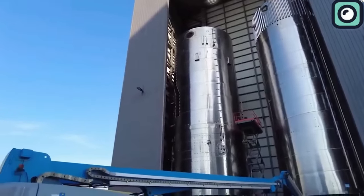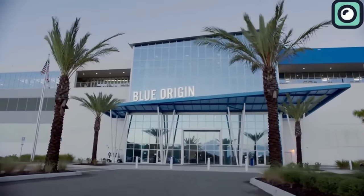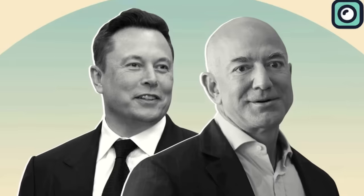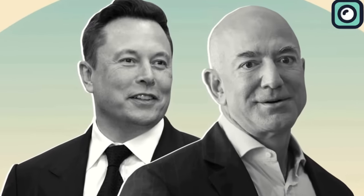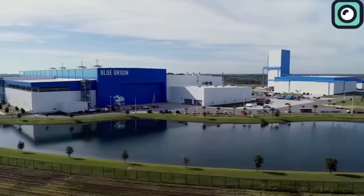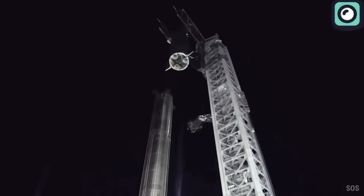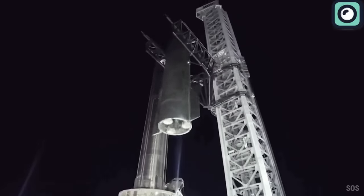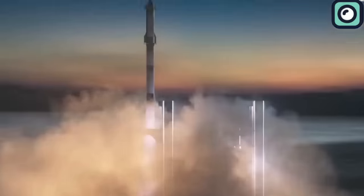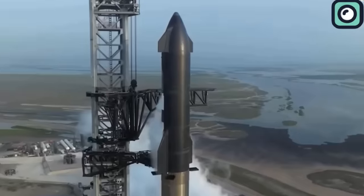While SpaceX is making headlines with one achievement after another, its competitors, including Blue Origin, are struggling with their own challenges. Both companies were founded in the early 2000s by two of the wealthiest individuals on the planet — Musk and Jeff Bezos — and both have been developing heavy lift vehicles. SpaceX has developed the Starship, a fully reusable spacecraft designed to carry humans to Mars and beyond, and has already conducted three test flights. In contrast, Blue Origin has been working on its New Glenn rocket, a heavy lift vehicle designed for orbital missions, but despite being in development for several years, has yet to conduct a test flight.